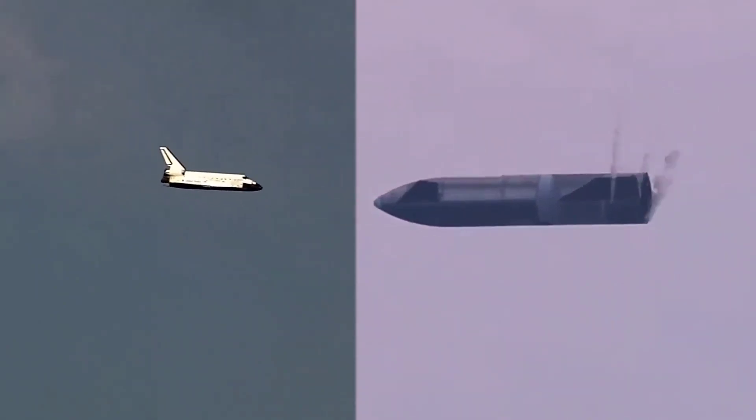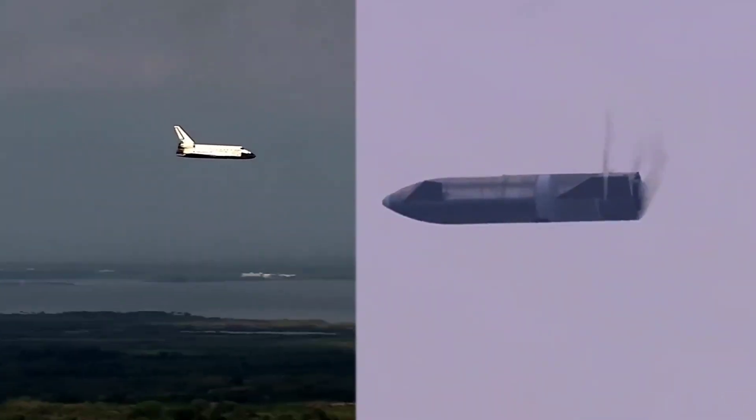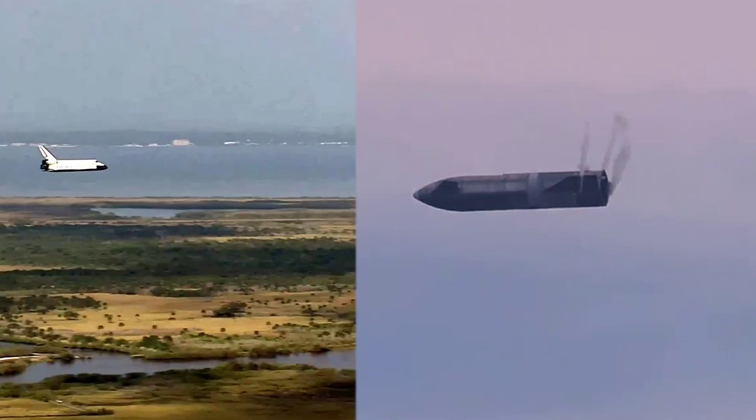We're preparing to light three Raptor engines to begin the flip sequence. It'll culminate with landing on the landing pad in Boca Chica.